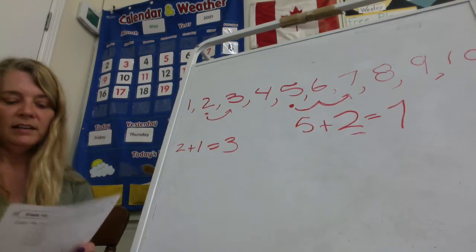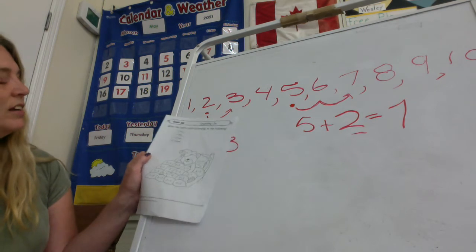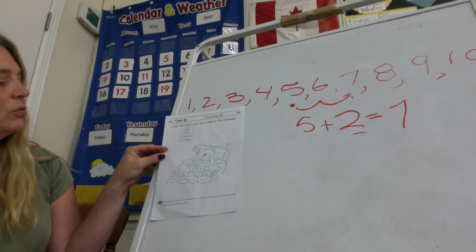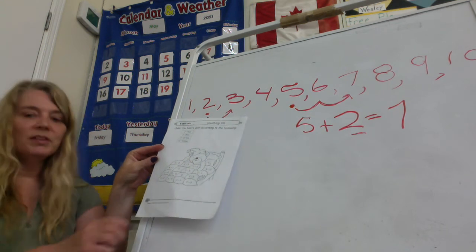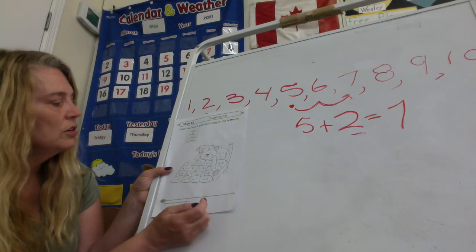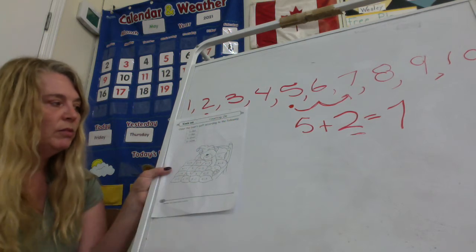You just need to pretend that this line is Willy's body, and whatever your first number is is where you start, and the second number is how many you hop over. And where you get to is the answer. On the back of your page, you have another fun coloring page. There's a code there — it says everything that equals two, you color red. So you're doing some addition problems on the quilt. Anything that's two, you color red. Two plus zero — if you have two and you don't get any more, that's still two. So that would be red.